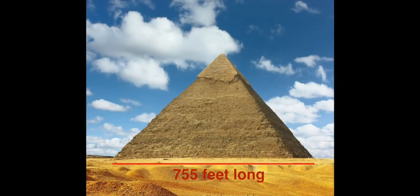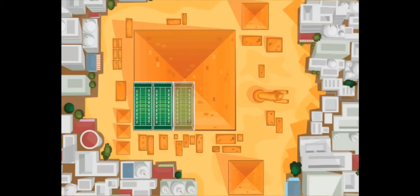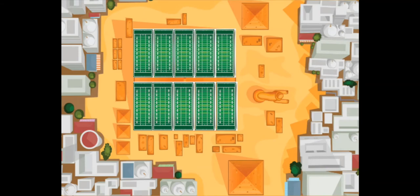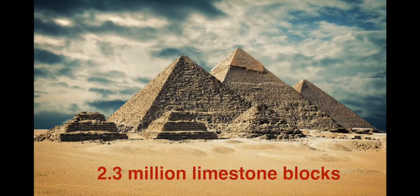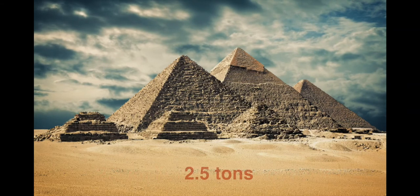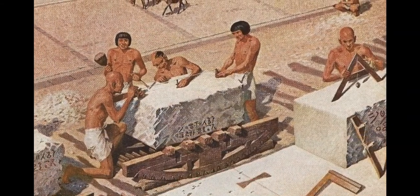Each side of its base is seven hundred and fifty-five feet long. To give you an idea of what that means, you can fit ten football fields inside the perimeter of the base. The Great Pyramid is made up of more than two point three million limestone blocks, each weighing around two point five tons.